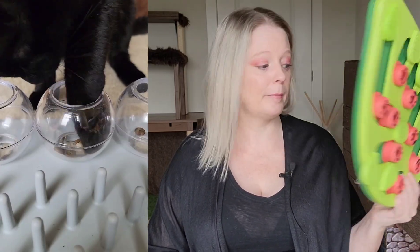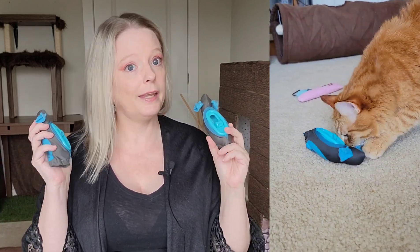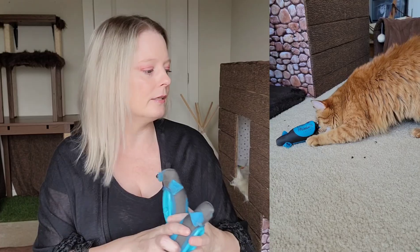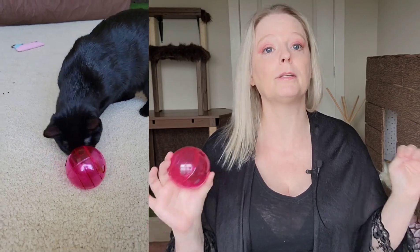I fill up basically every puzzle feeder that we have in this house every single night before I go to bed with at least one treat, or if you've been following us, we use dry food instead of treats. These are great because I can hide them in different places and it helps keep Panther entertained. This is another one, a puzzle feeder ball. Just a couple pieces of food and as many different types of puzzle feeders as possible — that seems to really work.